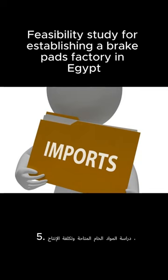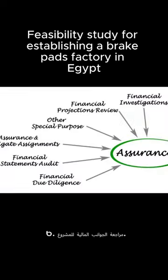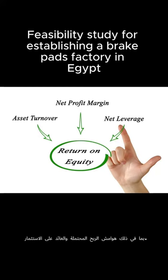5. Study the available raw materials and the cost of production, as well as transportation and logistics connections to the target country. 6. Review the financial aspects of the project, including potential profit margins and return on investment.